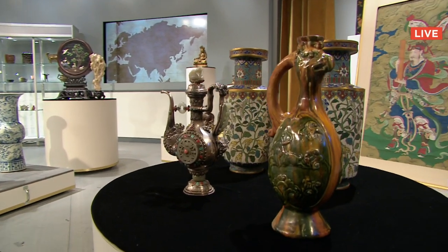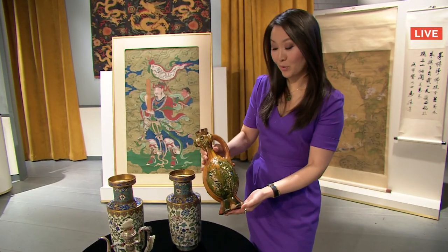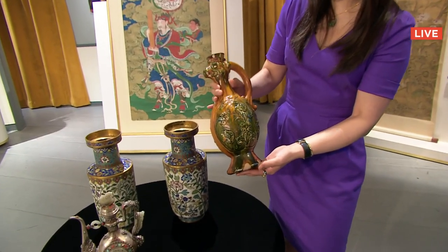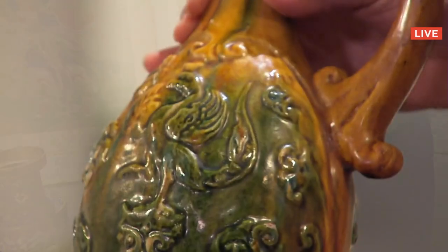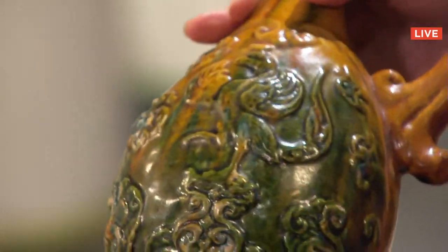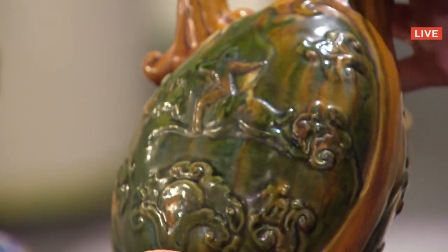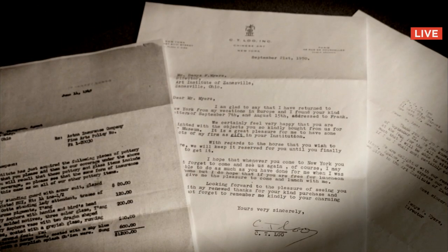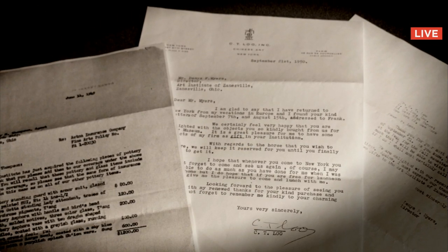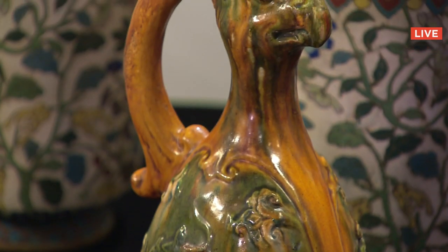We move on to another of the breathtaking highlights of today's sale, Lot 52. It's a beautiful item, and Phoenix head Tang Sansa ewers don't come to market that often. This was the accession from what was then called the Art Institute of Zanesville, Ohio, now called the Zanesville Art Museum. We have even the insurance waiver listing the ewer, as well as correspondence between C.T. Liu and the director of the museum. Sold to a bidder in California for $26,000.